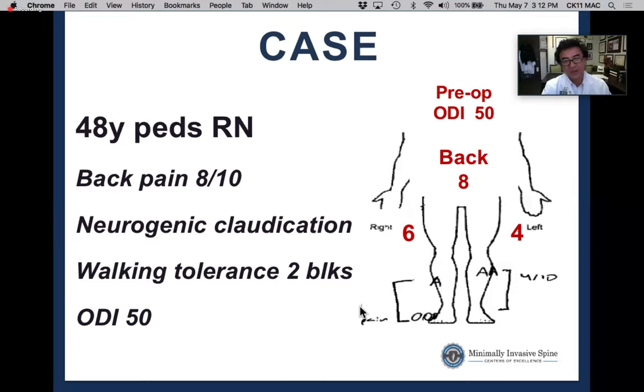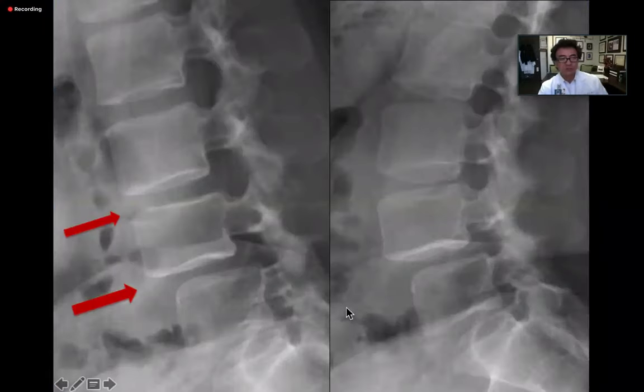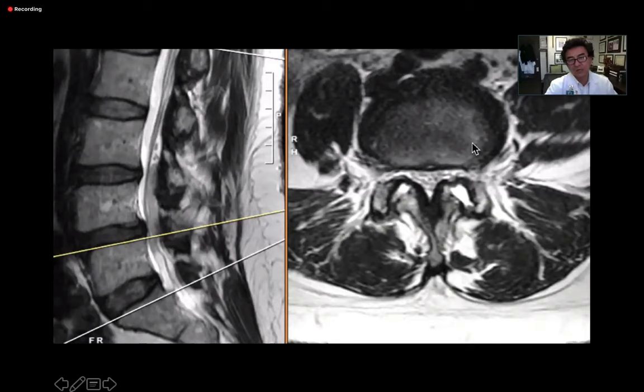On flexion-extension X-rays, there is clear anterolisthesis worsening in flexion at L3-4, with slight anterolisthesis at L3-4 and notable angular change. On MRI at L4-5, key findings include: the spondylolisthesis is reduced when supine — indicating a mobile spondy — and there are large fluid-filled facet joints, which Dr. Kim calls the 'facet fluid sign,' indicating hypermobility.